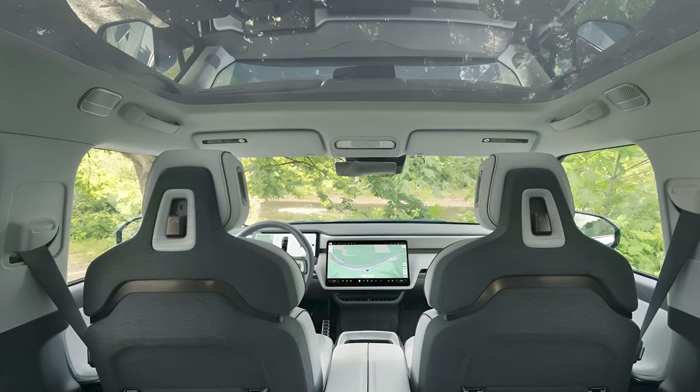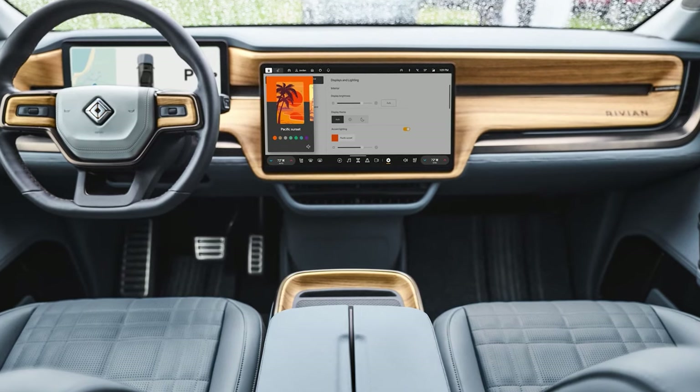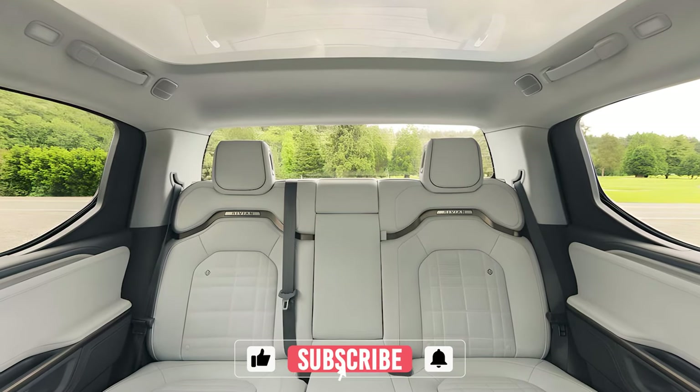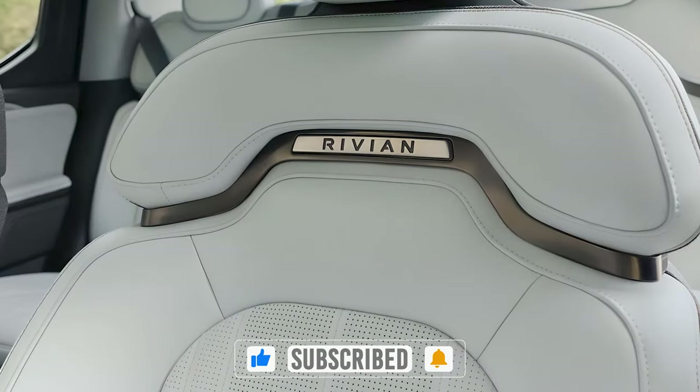The cabin is spacious and filled with premium materials, with large displays for both the gauge cluster and the infotainment system, complete with Rivian's latest software updates. The seats are not only comfortable but also sustainably sourced, aligning with Rivian's eco-friendly mission.